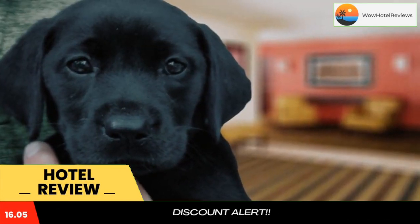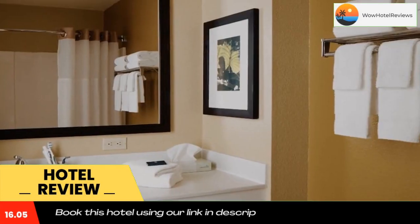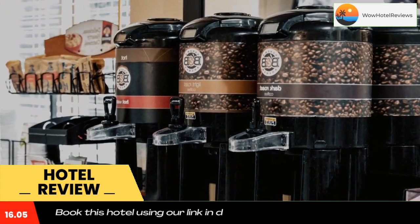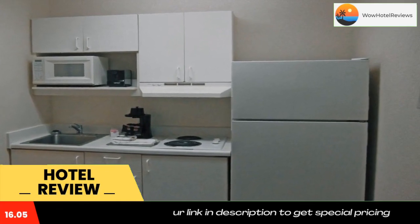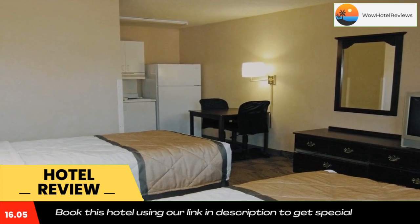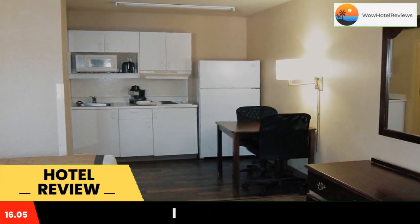This Extended Stay America Saint Louis Westport East Lachland Road is located in Maryland Heights and is especially designed for longer stays, with all rooms featuring a fully equipped kitchen. The hotel offers free Wi-Fi and a 24-hour front desk.